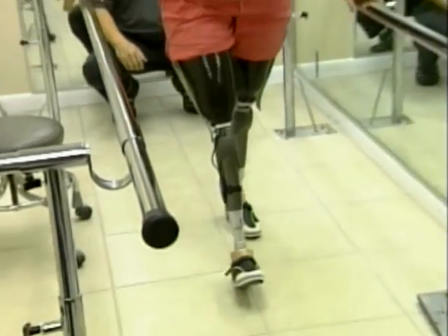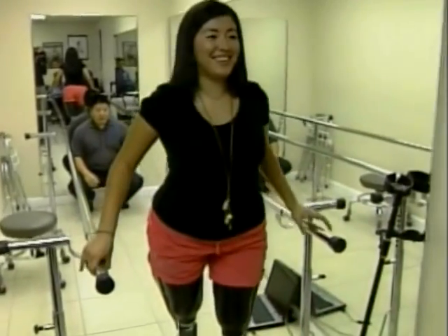New technology helping her to stand on her own. Karen Brown, CBS News, New York.